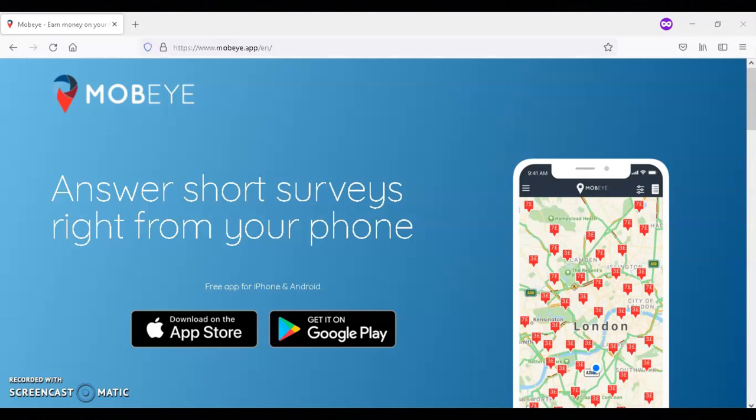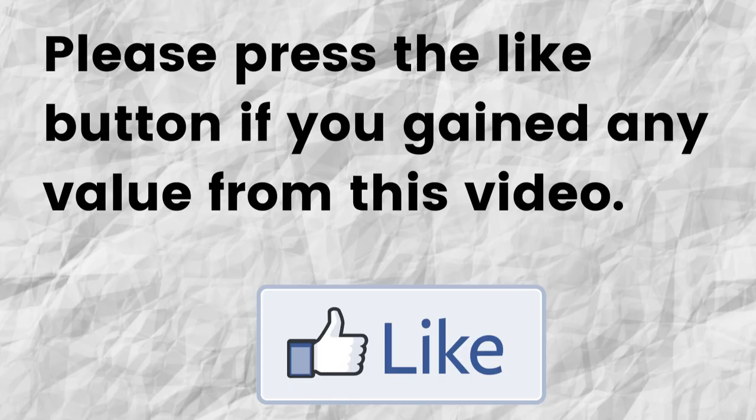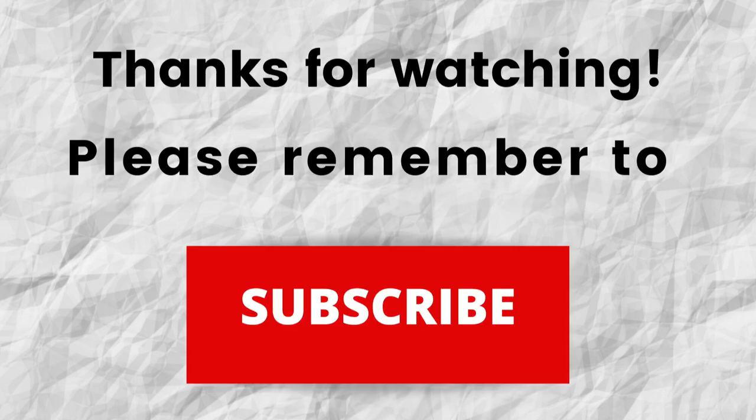Please do me a big favor — if you gained any value from this video, can you please press the like button? By doing this, you'll be helping this video to grow. Also, don't forget to subscribe to my channel if you haven't done so already. Just press the subscribe button below this video. That way, when I put out content in the future, you won't miss out on any of it.